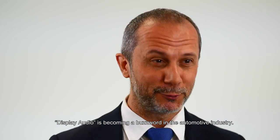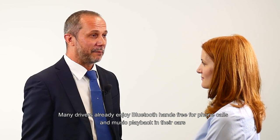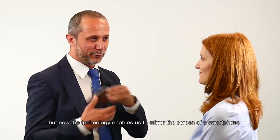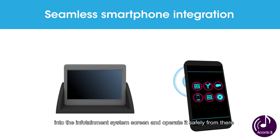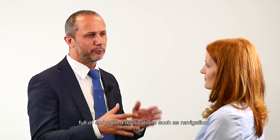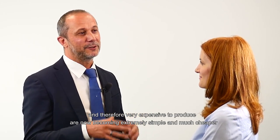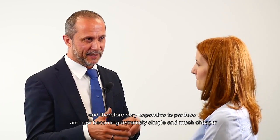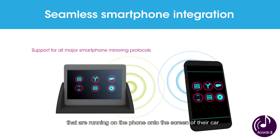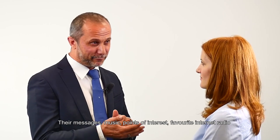Display audio is becoming a buzzword in the automotive industry. Many drivers already enjoy Bluetooth hands-free for phone calls and music playback in their cars, but now the technology enables us to mirror the screen of the smartphone into the infotainment system screen and operate it safely from there. Car infotainment systems that used to be very complex, full of embedded applications such as navigation, and therefore very expensive to produce, are now becoming extremely simple and much cheaper. The end user wants to project the apps running on the phone onto the screen of their car — their messages, their music, their points of interest, their favorite internet radio.